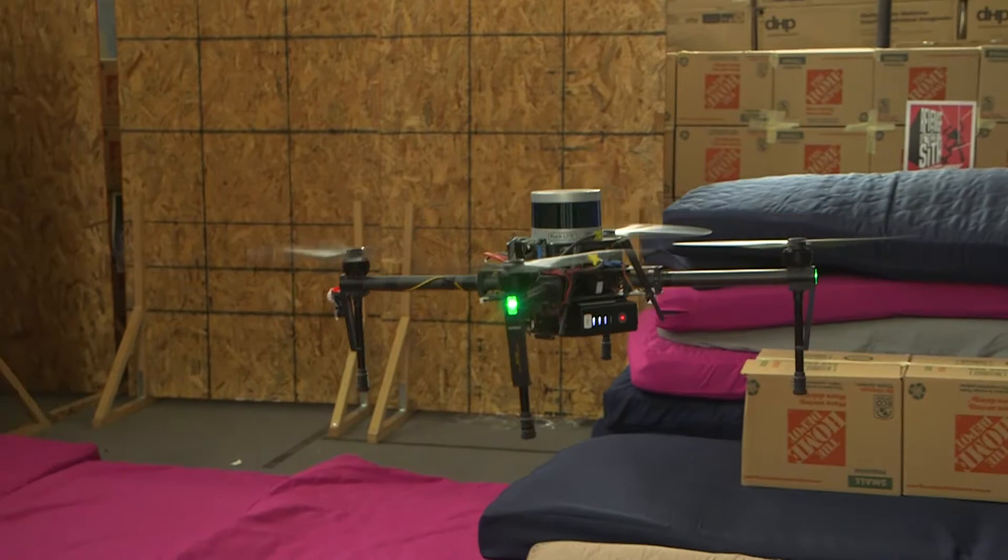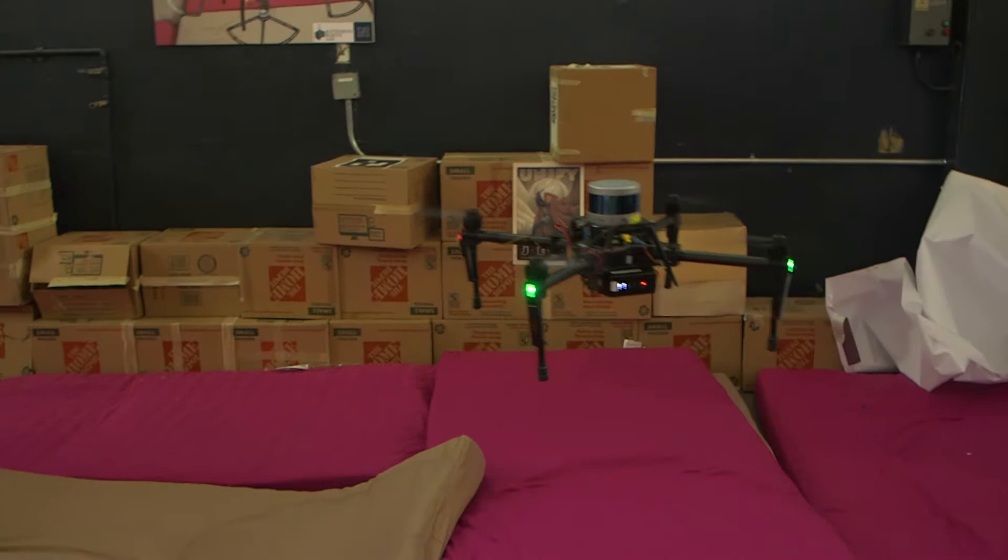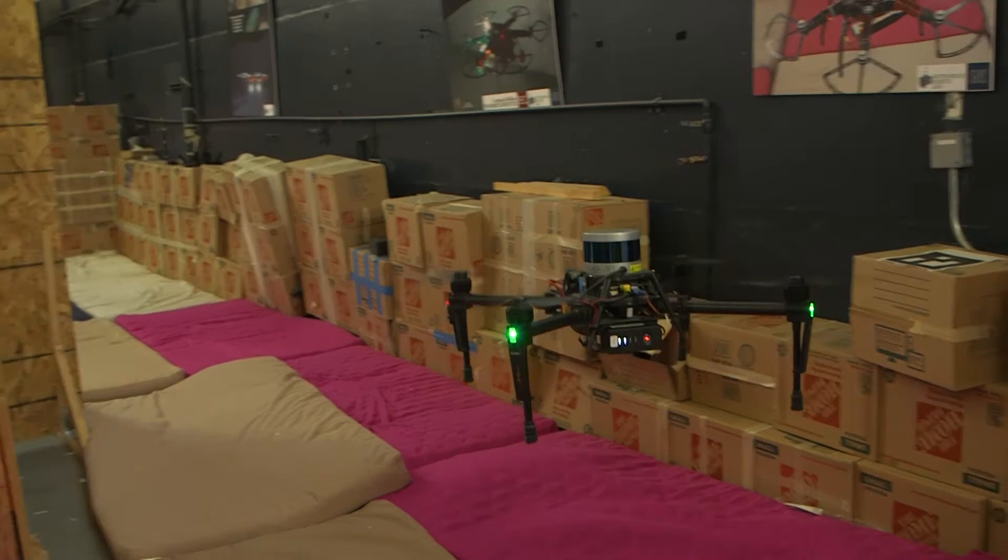In addition to localizing itself and exploring the environment, this drone is tasked with finding artifacts in a cave, tunnel, subway, or any subterranean environment. Artifacts can be anything from people to cell phones to radios to fire extinguishers, vents, and even gas artifacts like carbon dioxide.